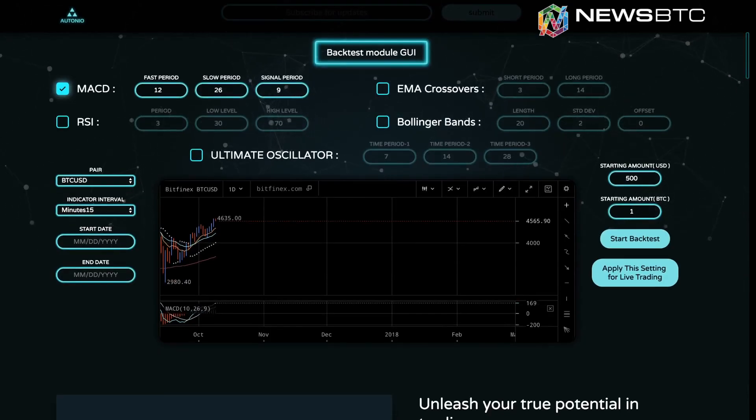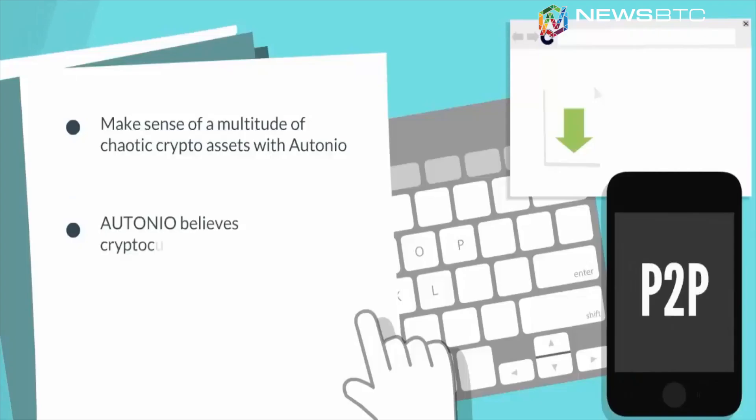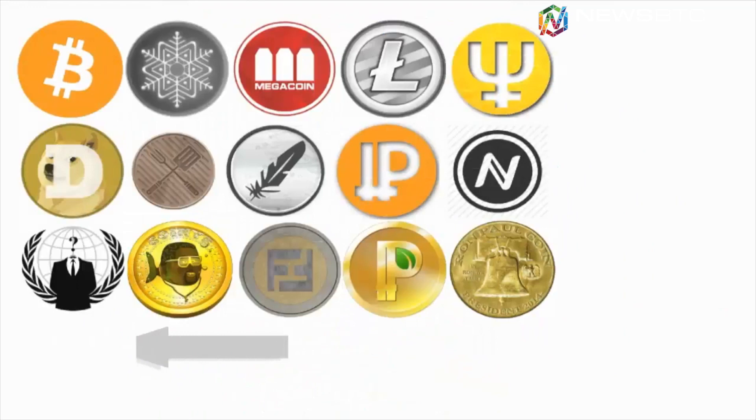A functional demo product using Bitfinex is available on their website for backtesting AI trading strategies and checking out the profitability achieved with Otonio. Bitfinex has about 28 currency pairs, and all 28 pairs are available for users to backtest.